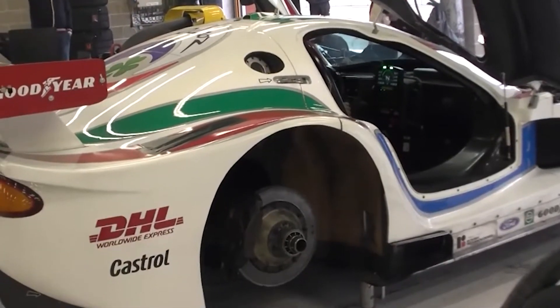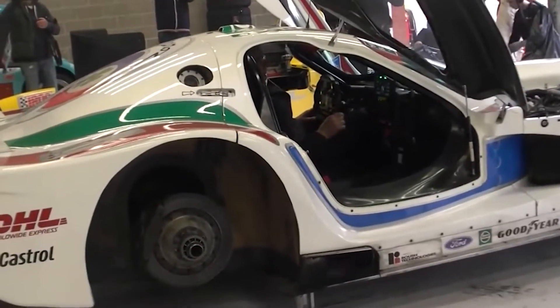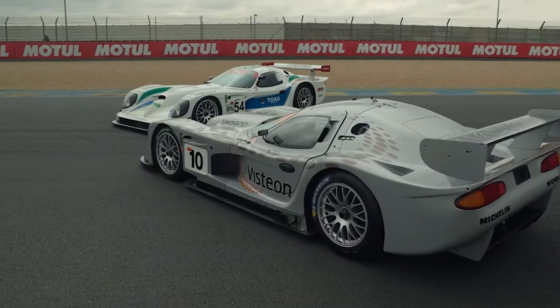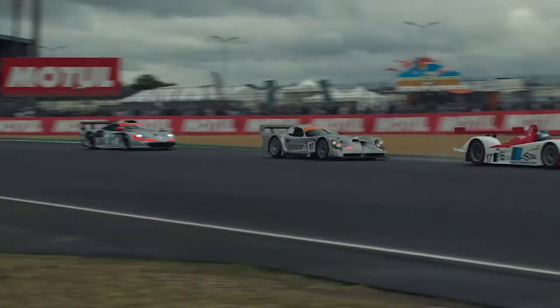The Esperante GT-R1 inherited its DNA from Panoz' racing endeavours, particularly in the FIA GT Championship, Le Mans and the IMSA GT series. The lightweight yet robust carbon fibre monocoque composite chassis became the crucible for this automotive masterpiece, crafted for the rigours of competitive racing, the Esperante GT-R1 transcended the boundaries of conventional design.